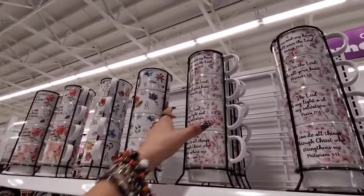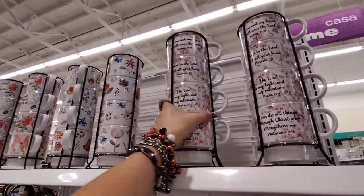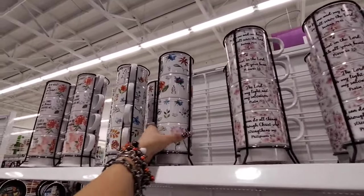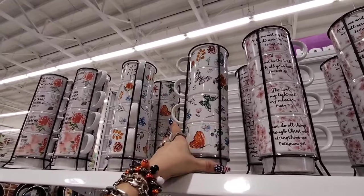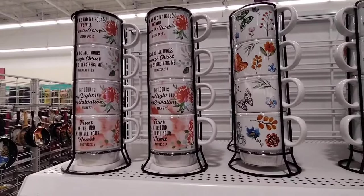Speaking of good deals, they have these caddies — $8.99. You have scripture sayings, the floral and butterflies, and more scripture sayings with the floral.